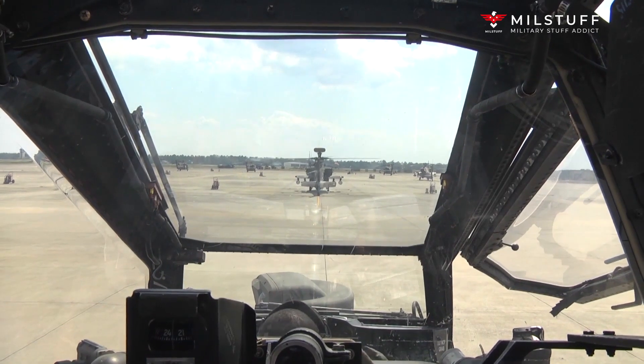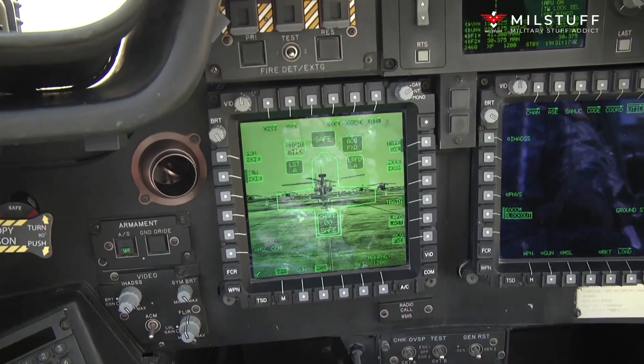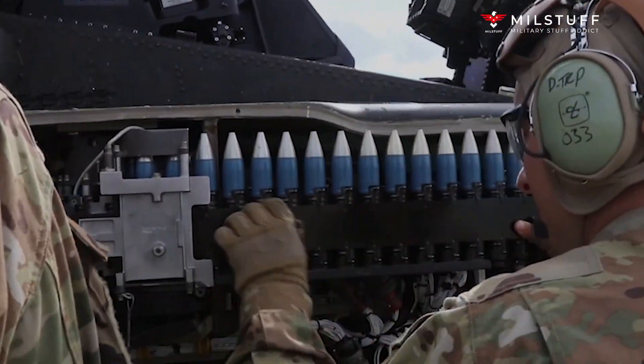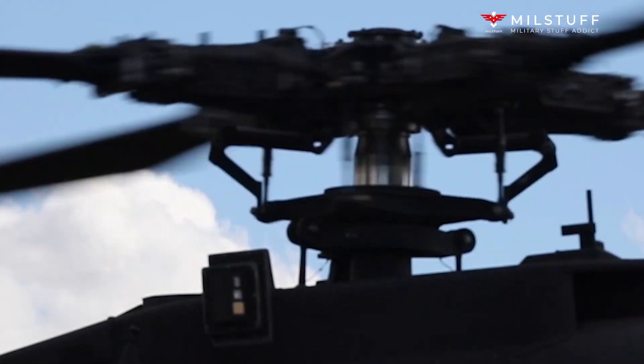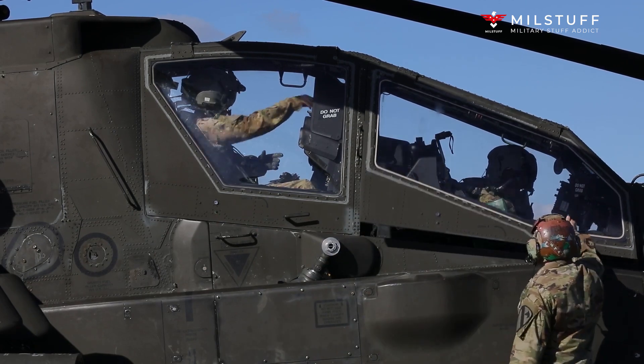It also has an updated transmission to handle the additional power. The AH-64E has brand new composite rotor blades, developed to withstand strikes from 23mm anti-aircraft weapons. The maximum speed of this helicopter is up to 300 km/h.